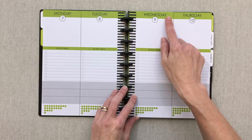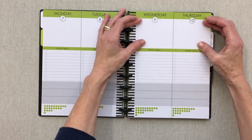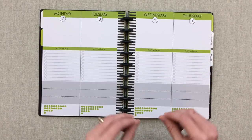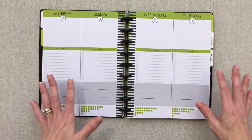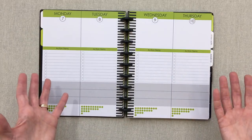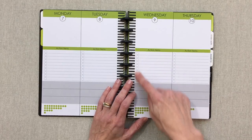Each day is labeled really big at the top with the name of the day and the date number. She purposefully did not label all the boxes and sections because she wants you to use it however you need in your life — open-ended, able to change as the seasons of your life change. You have a big blank space at the top, then lines for action items with tick-off circles.